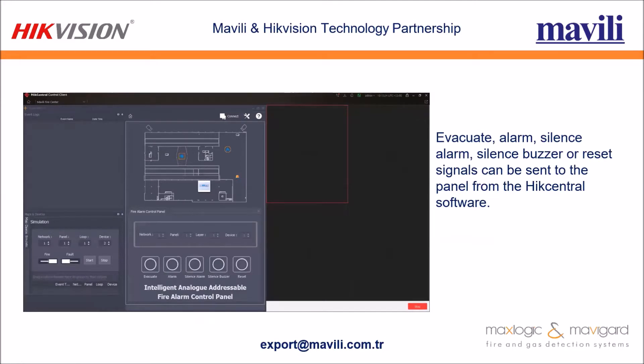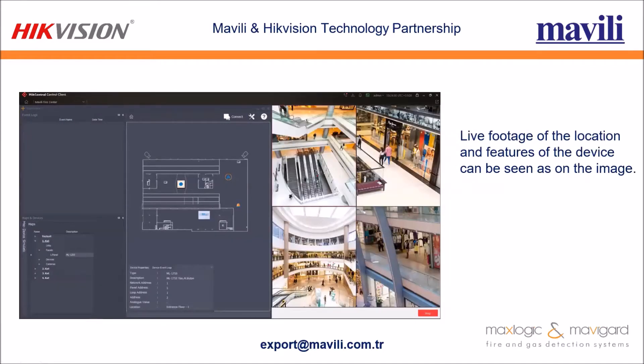Evacuate alarm, silence alarm, silence buzzer, or reset signals can be sent to the panel from HikCentral software. You can send signals such as evacuate alarm, silence alarm, silence buzzer, or reset. Live footage of the location and features of the device can also be seen.